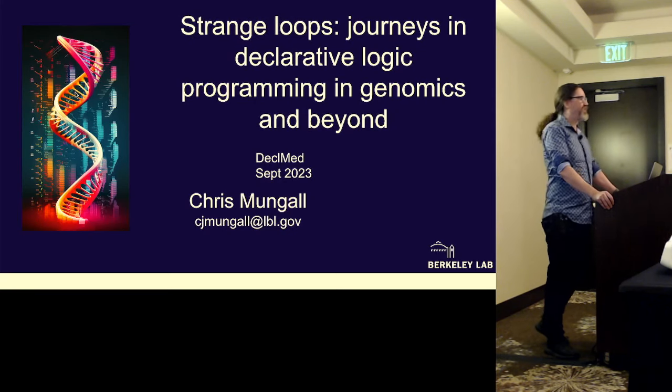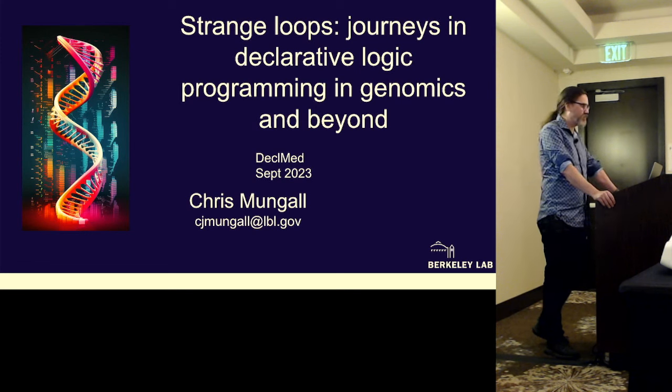All right, great. Thank you, Stephen, for inviting me here, and thanks to the committee, and thanks to Sierra for the great intro. I'm going to be talking about just some of my history in applying declarative logic programming in the area of genomics and molecular biology.